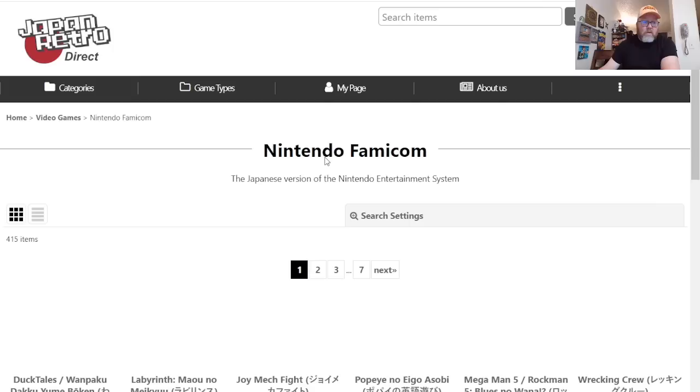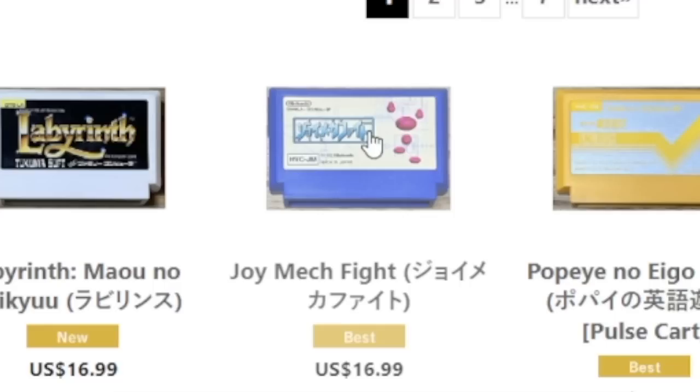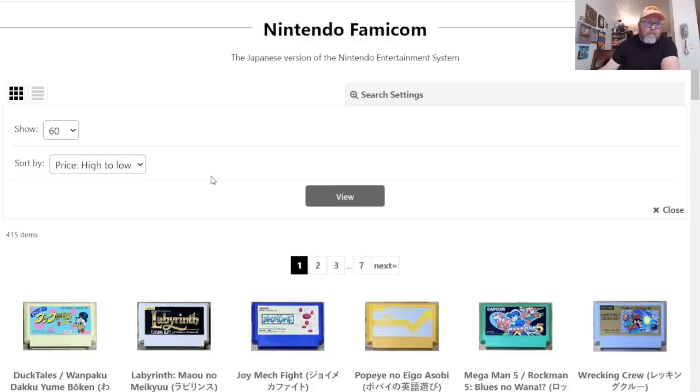Let me go to video games — specifically the Famicom. We'll start there and go from there. It's still sorted highest to low. The most expensive Famicom game they have is $20 for DuckTales. They also have Labyrinth — that's a great game right there too.